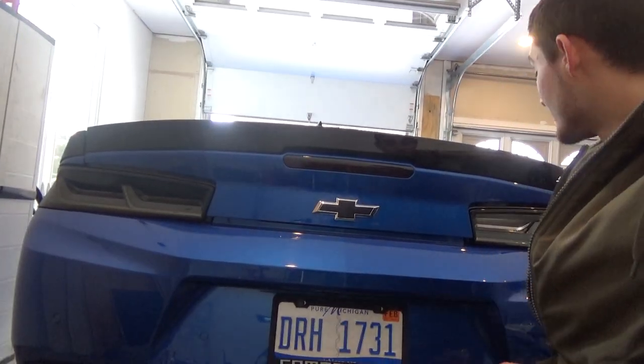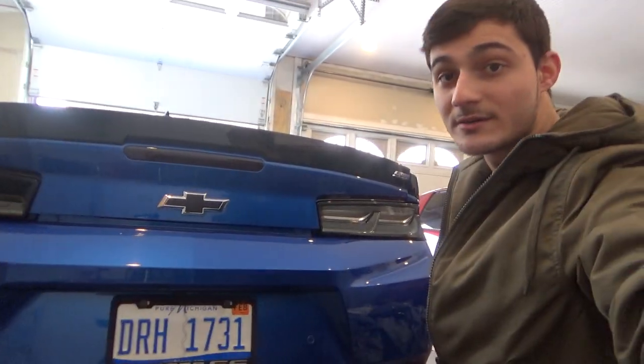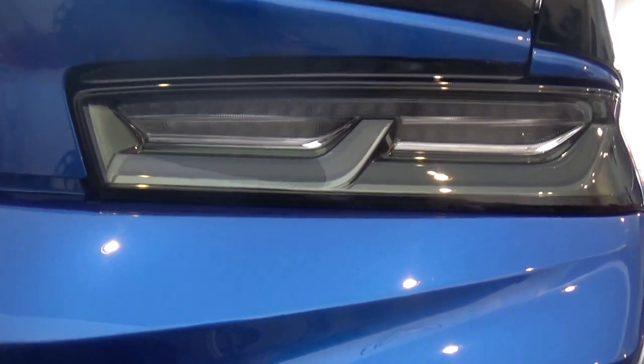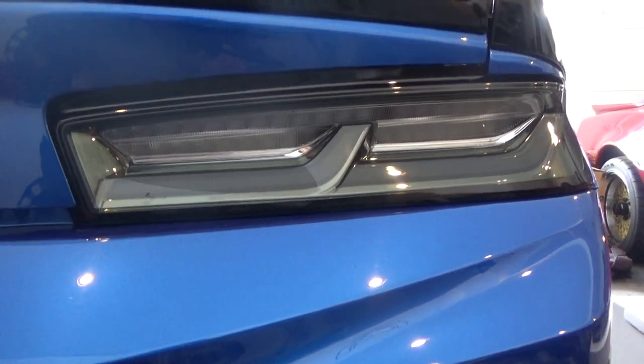Now on to our next style of taillights, which includes this smoked and clear style. These ones have the red turn signal function, which I'll show you. These ones are a little different from the fully smoked style — as you can see they have a clear center in there, which kind of gives it a more clear style. You can see these ones are a lot more smoked and don't have that clear in there.